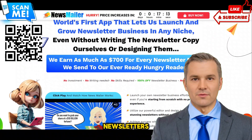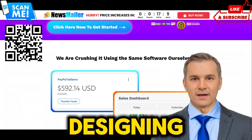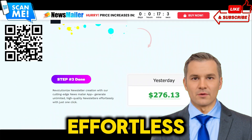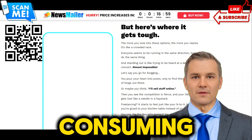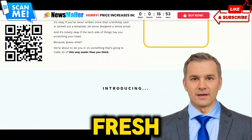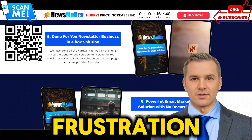Are you tired of struggling to create engaging newsletters from scratch? Do you find yourself spending hours writing content, designing layouts, and managing subscribers only to see minimal results? Say goodbye to these headaches and hello to effortless newsletter success with Newsmailer. Creating newsletters can be a time-consuming and labor-intensive process, especially if you're starting from scratch or lacking design skills. Generating fresh and engaging content for your newsletters can be a major hurdle, leading to writer's block and frustration.